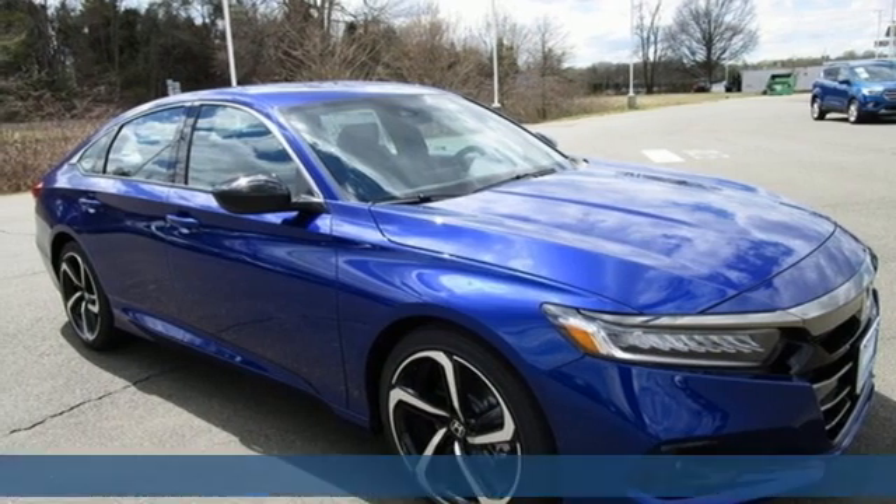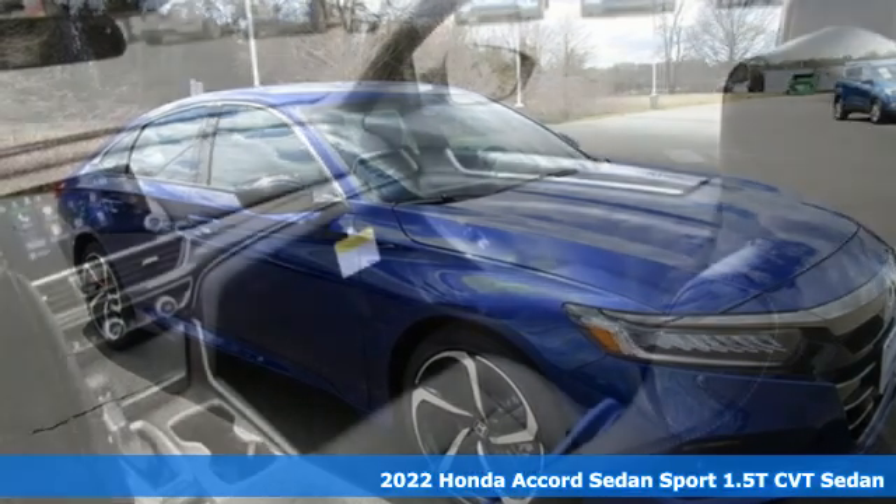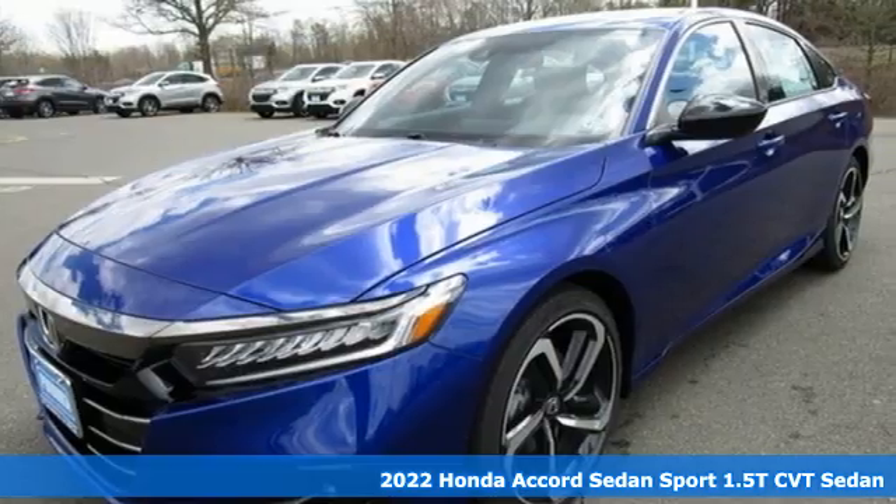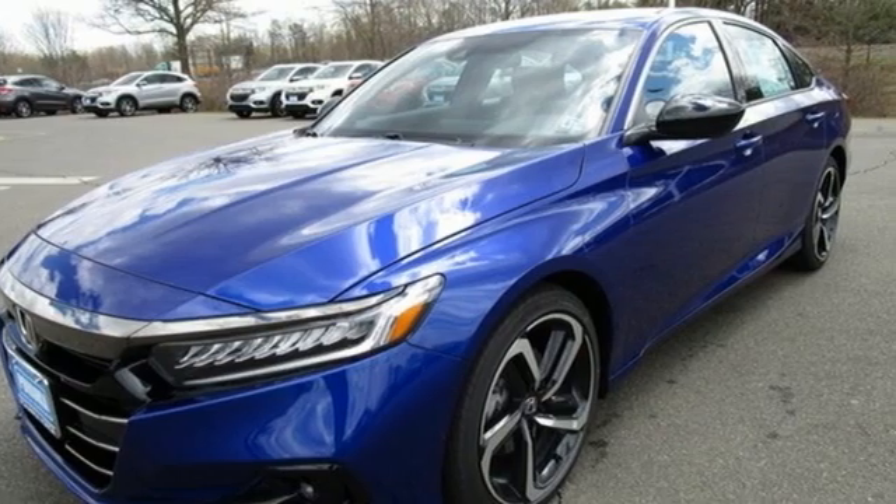Here's a new 2022 Honda Accord sedan. Honda made no compromises with this luxurious and practical Accord. You'll look forward to every drive with features like these.